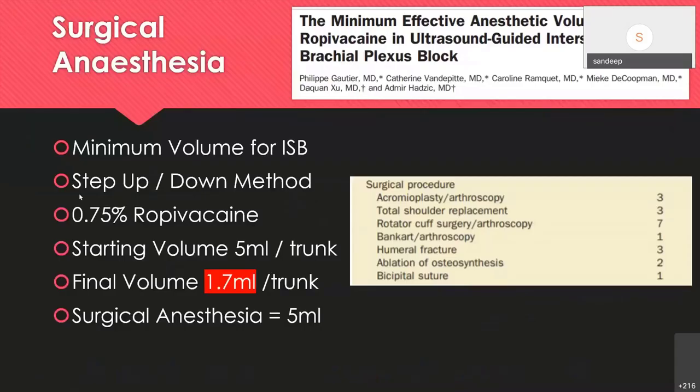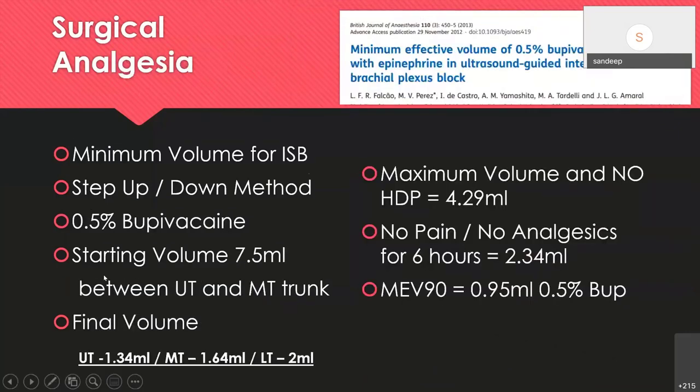For surgical anesthesia, a step-up/step-down study by Philip Gauthier achieved surgical anesthesia with as little as 5 mL per trunk, even performing total shoulder replacement, though I'm surprised relaxation was adequate. Another study using 0.5% bupivacaine starting at 7.5 mL placed between upper and middle trunk found minimum volumes of 1.34 mL for the upper trunk, 1.64 mL for middle trunk, and 2 mL for lower trunk. No hemidiaphragmatic paresis occurred with volumes less than 4.3 mL, and adequate analgesia for six hours was achieved with about 2.34 mL.